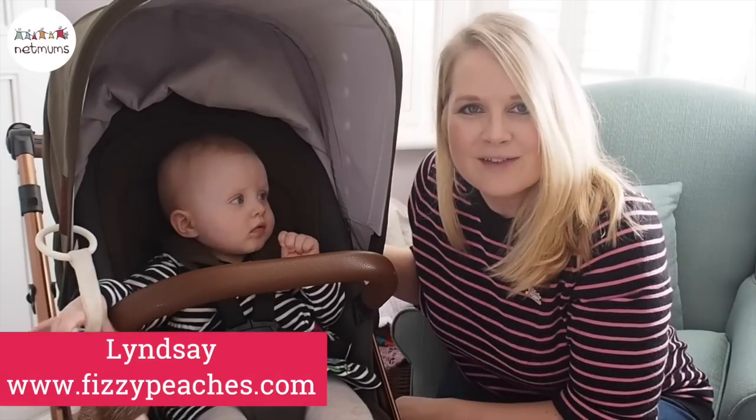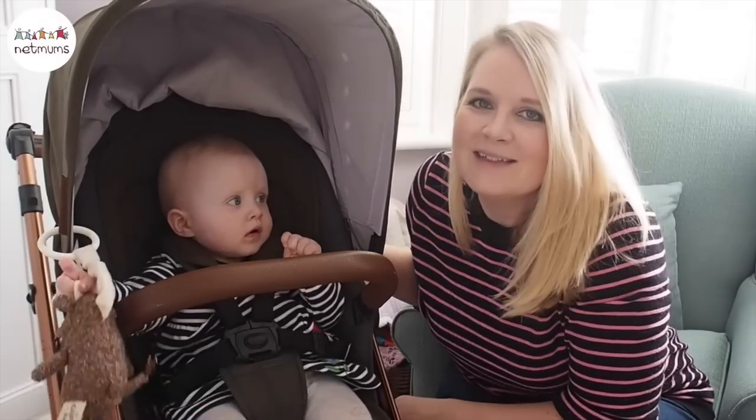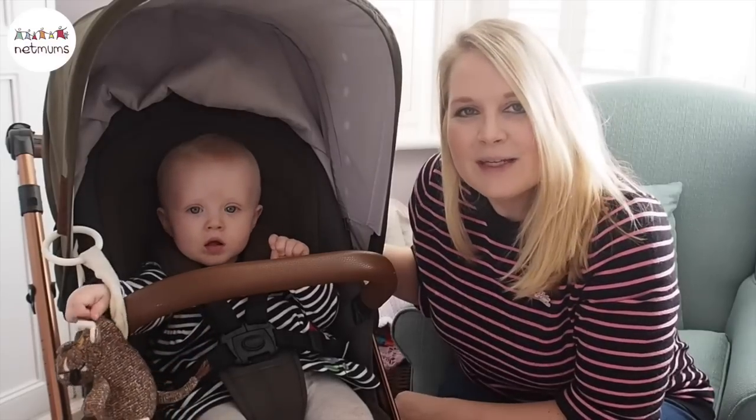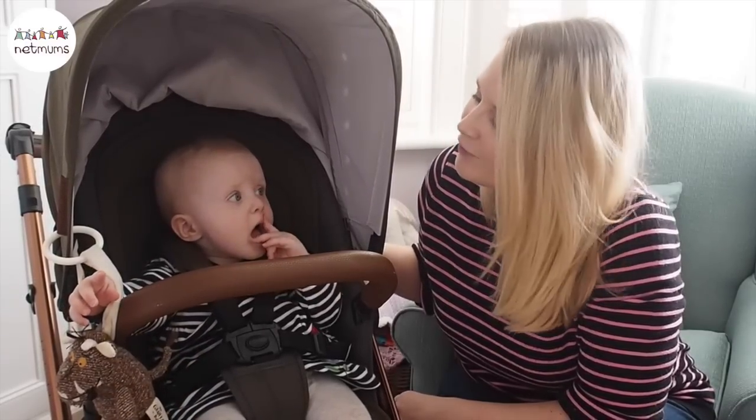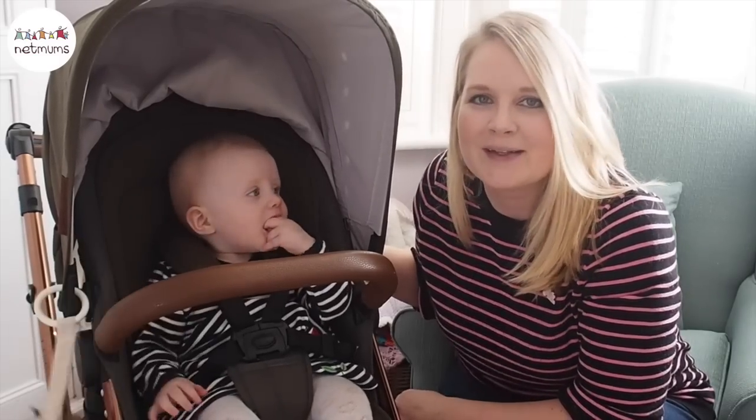Hi, I'm Lindsay and I blog at Fizzy Peaches. This is Violet, she is 11 months old, and today we are going to be showing you the Ickle Bubba Stomp V4 travel system, which we've been putting through its paces for the last couple of weeks.